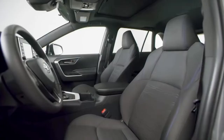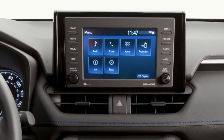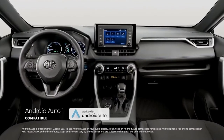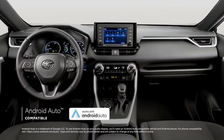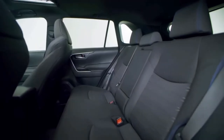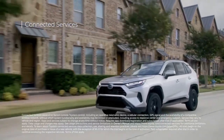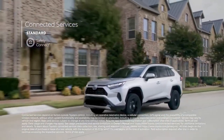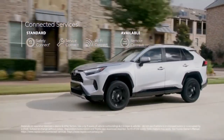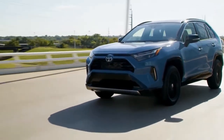Lower trims come with a 7.0-inch touchscreen, but an 8.0-inch unit can be had starting at the XLE level. The infotainment system includes a 4G LTE mobile hotspot and Apple CarPlay and Android Auto capability. A JBL premium audio system, navigation, and a wireless charging pad for a smartphone are optional. All other models come with Scout GPS Link, which allows compatible smartphones to display a map and turn-by-turn directions on the dash top screen.